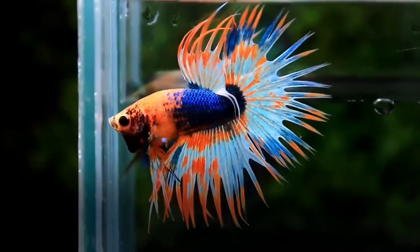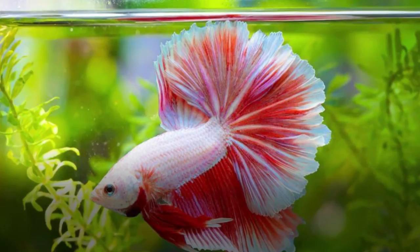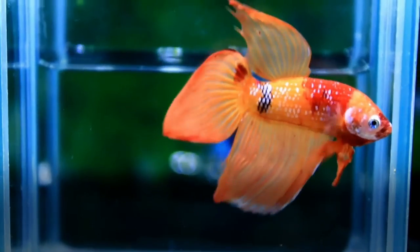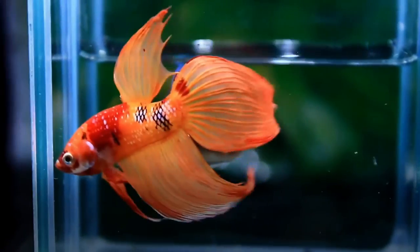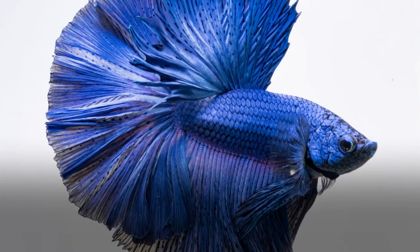What to feed a betta fish when you're out of food? There are actually quite a few things you can feed a betta in a pinch that you might already have in your kitchen. A betta will eat small pieces of tuna or shrimp — make sure they're very small and remove anything left uneaten. Bettas eat insects in the wild, so any kind of insect larva makes a nice treat for them too.